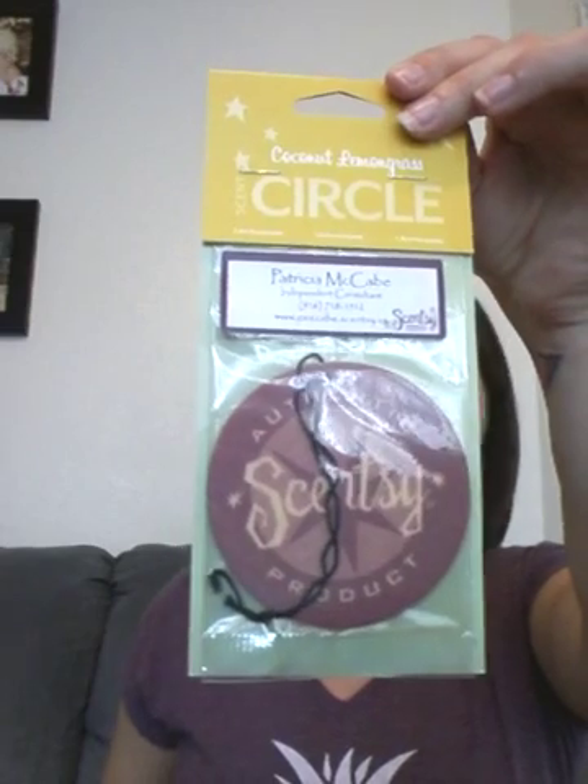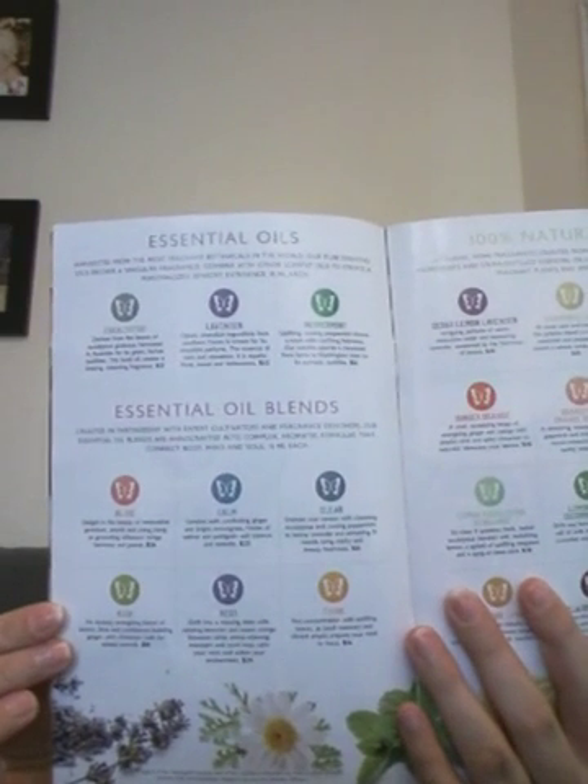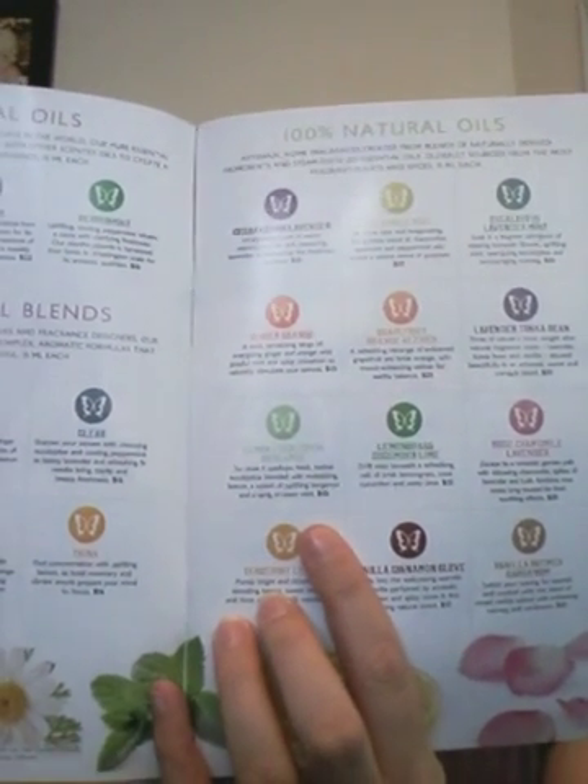Here is the Room Spray I wanted to show you, and your Scent Circle — that just hangs. And your Scent Pack. And here's the new Car Bars. Also, let's talk about — there are oils here, but I want to talk about the diffusers when I go over that with you. Just know that Scentsy has come out with a diffuser and oils now.